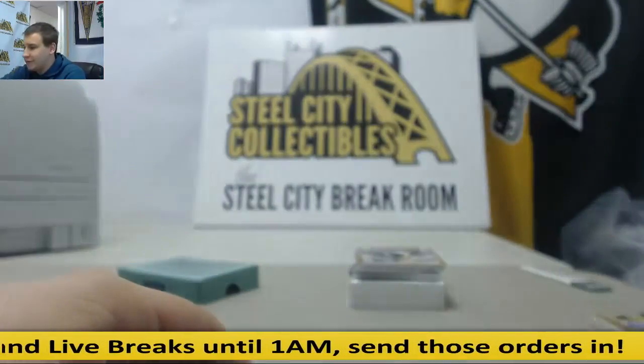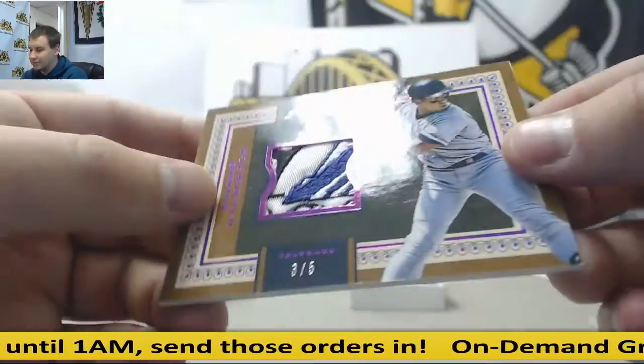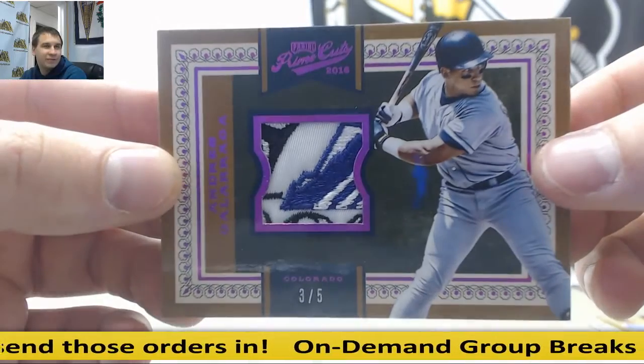Insane patch here — 3 of 5, Andres Galarraga, part of the Rockies logo. Insane patch right there.